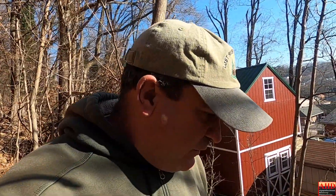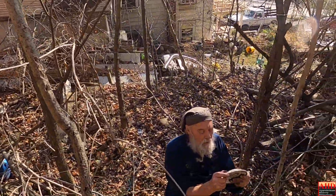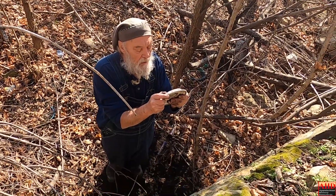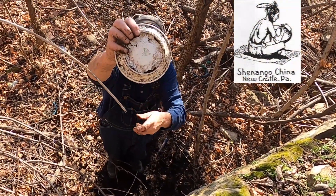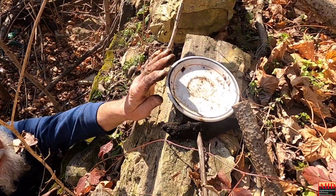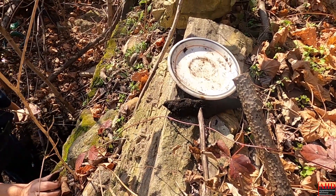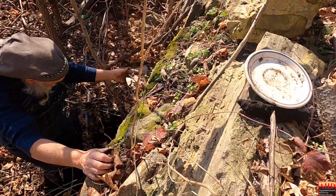I am actually here on Johnny's permission, and this is his uncle — a contractor doing some work here. He's been bottle digging and found something very interesting. What did you find? It says Shenego China, Newcastle, Pennsylvania. That's the logo on the back of it. It's quite a treasure to find — there's a little chip on the bottom, but hard to believe it would be up here just tossed like that.